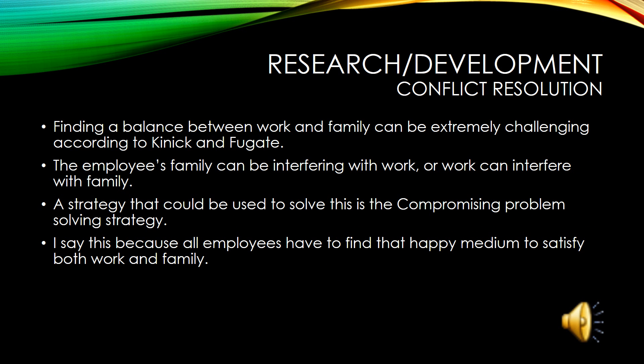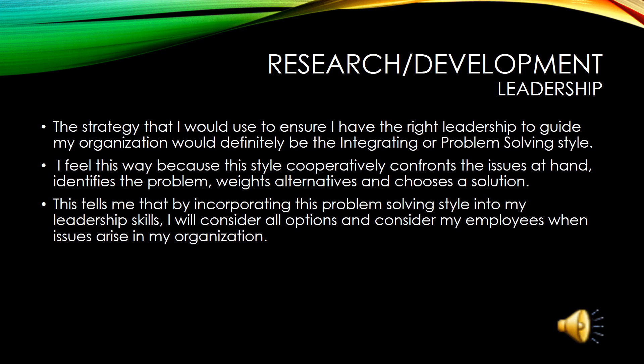It can be very challenging balancing your home life and work life at the same time. In the research and development department, every now and then an employee's personal life can interfere with the work that needs to get done here at Sky High Drone Racing. I typically use the compromising problem-solving strategy because I understand that things do come up that cannot be planned or avoided. I use the problem-solving style as my leadership technique to guide my employees. This particular method confronts issues head on by weighing all of the possible alternatives and choosing a sensible solution.